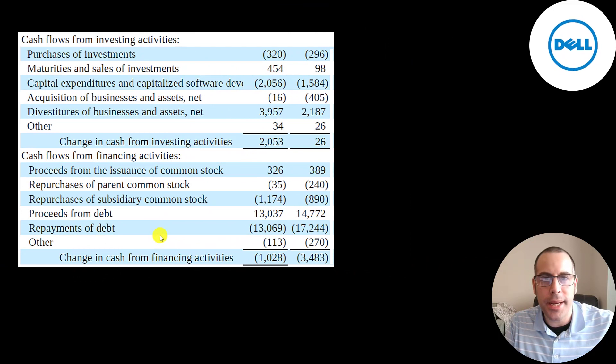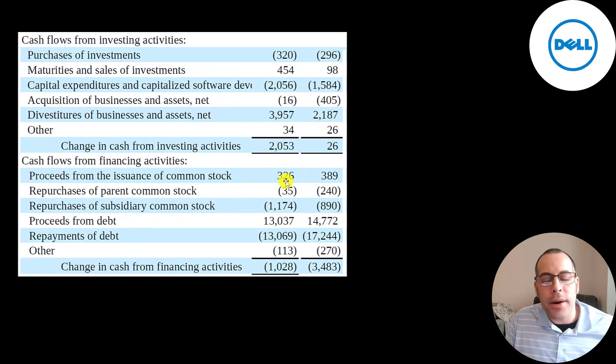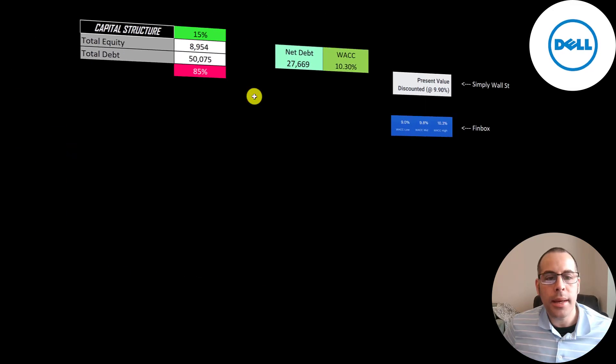This is their cash flow from investing and cash flow from financing sections, comparing the trailing nine months of 2020 and 2021. They purchased $320 million of investments, probably short-term, and received $454 million on the sale or maturity of investments. CapEx was $2 billion, which includes capitalized software development costs. Here's the $4 billion cash inflow from Boomi — they received $2.1 billion of investing cash flows primarily driven by cash proceeds from the divestiture of Boomi, plus a smaller divestiture of RSA Security. In their financing section, they received $326 million from issuing common stock, repurchased $35 million from their parent and $1.2 billion of common stock of this subsidiary, and added and repaid $13 billion of debt. They had a cash outflow of $1 billion versus $3.5 billion last year.